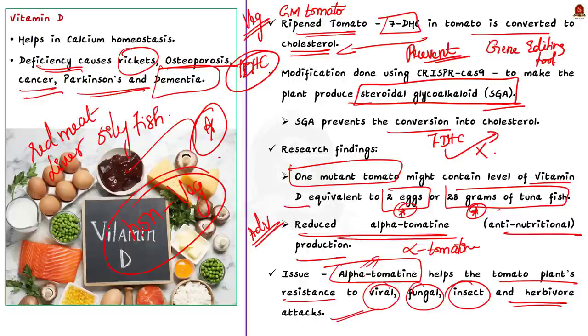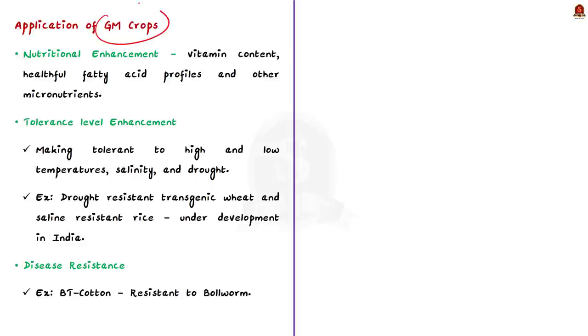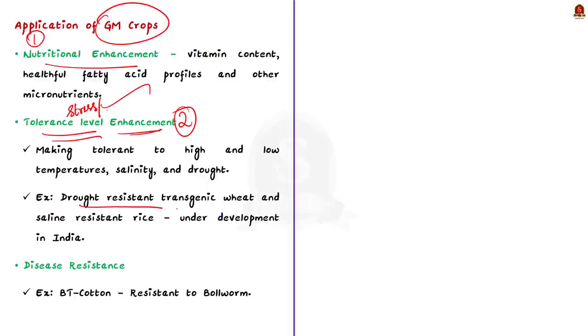Now let us summarize the applications and benefits associated with GM crops. The first benefit is nutritional enhancement — plants can be genetically modified to enhance vitamin content, healthy fatty acid profiles, and other micronutrients. Secondly, through genetic modification, stress tolerance levels of plants can also be enhanced, including high tolerance to high and low temperatures, salinity, and drought. This is particularly important due to climate change. In our country, certain crops are under development to address these issues, including drought-resistant transgenic wheat and saline-resistant rice.